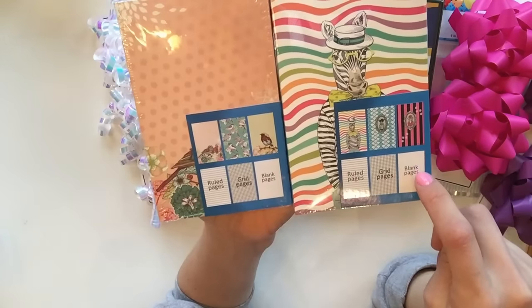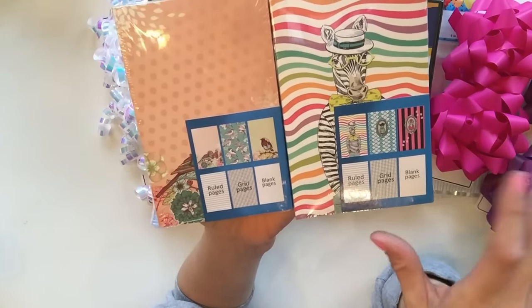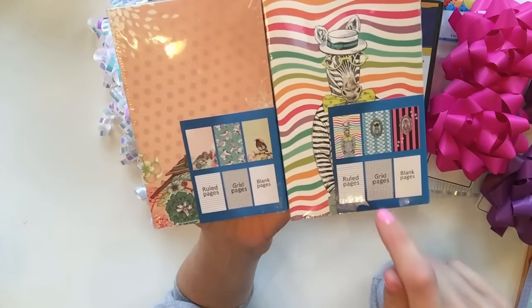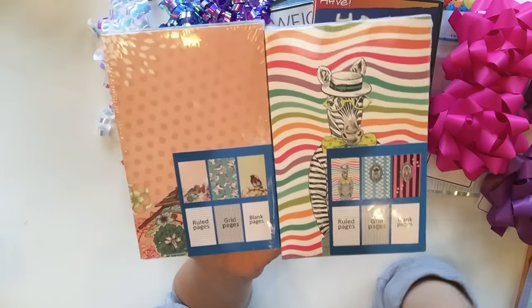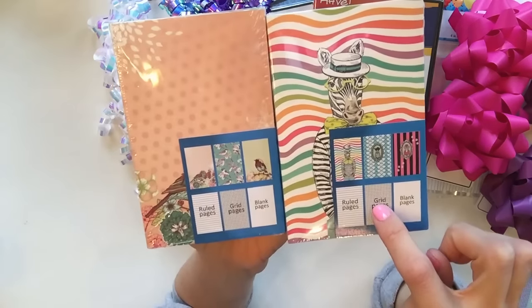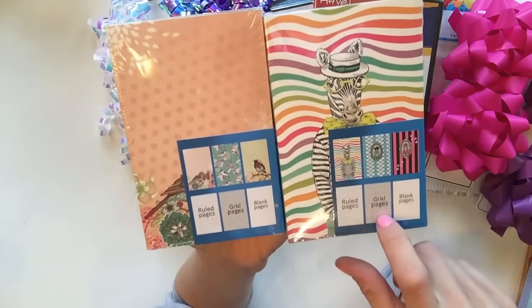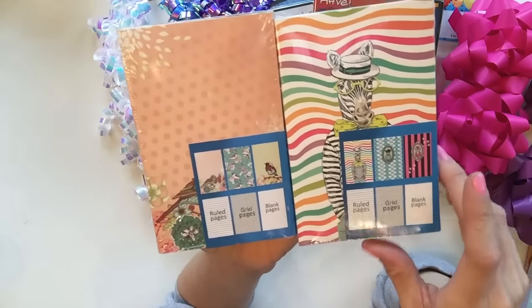This notebook is blank, this one has grid pages, and this one's ruled. What's kind of crazy about these is that the grid one really reminds me of bullet journaling. So this would actually be great if you don't want to do a full-on bullet journal - you can just grab some of these pages and put them into your normal daily planner for certain things, which I'm going to be doing. You will see this in my planner video whenever I put that up.